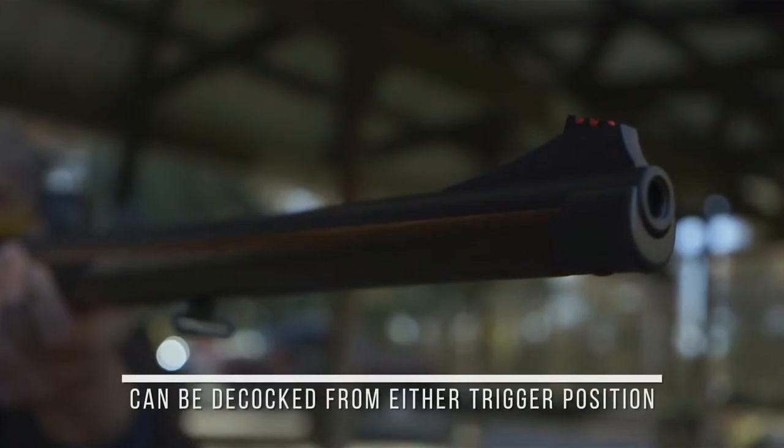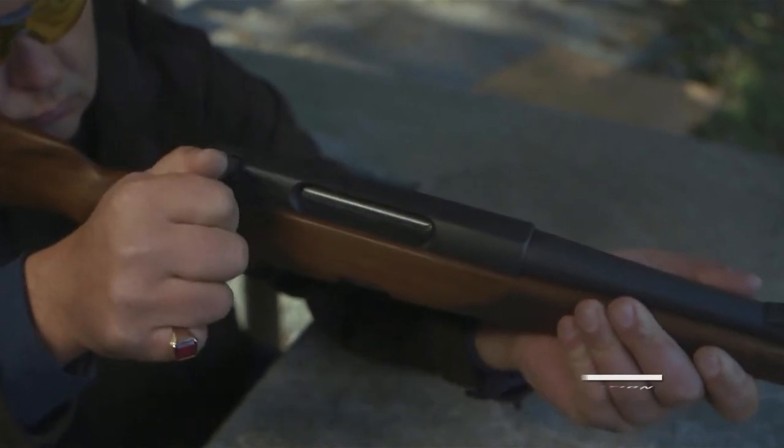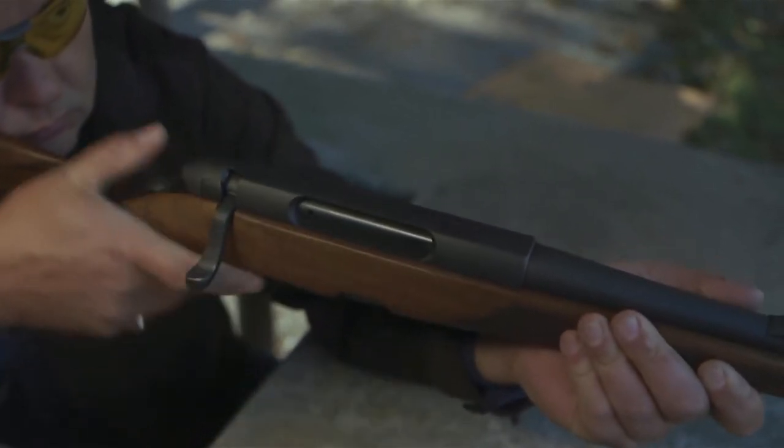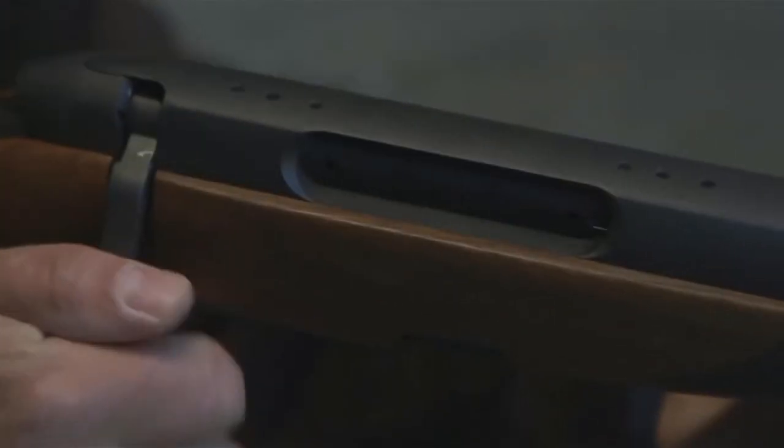The HCS system includes two choices for trigger pull weight: the standard breaking at approximately 1.75 pounds, and by pushing the trigger forward to the set position, dials down the action to a lighter touch of about 0.5 pounds.